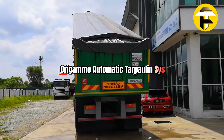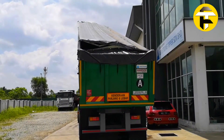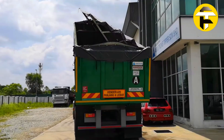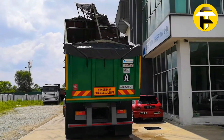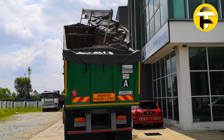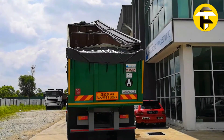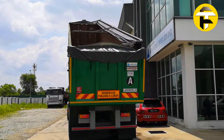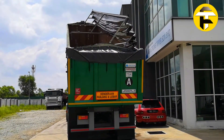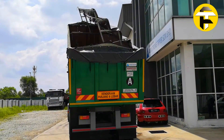ORIGAM Automatic Tarpaulin System. The ORIGAM automatic tarpaulin system from French manufacturer Otexio is a remote-controlled hydraulic solution for open-top containers, trucks, and trailers, designed to maximize safety and efficiency during loading and unloading of waste or loose materials. By eliminating manual tarp handling, it drastically reduces the risk of accidents while speeding up operations. The system is fully automatic and radio-controlled, allowing the driver to deploy or retract the canopy with a single button.